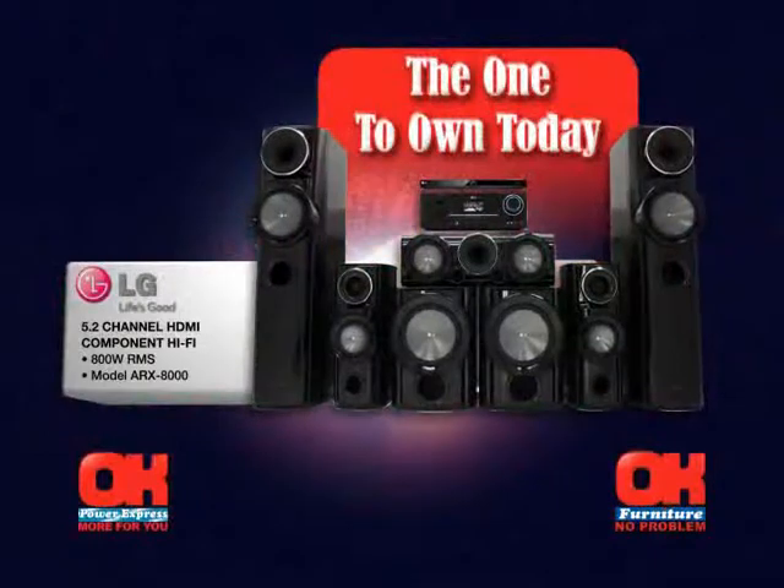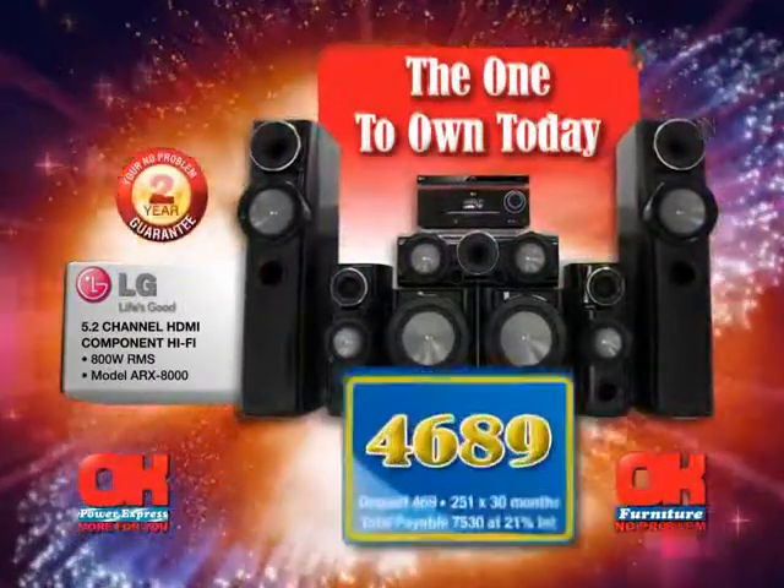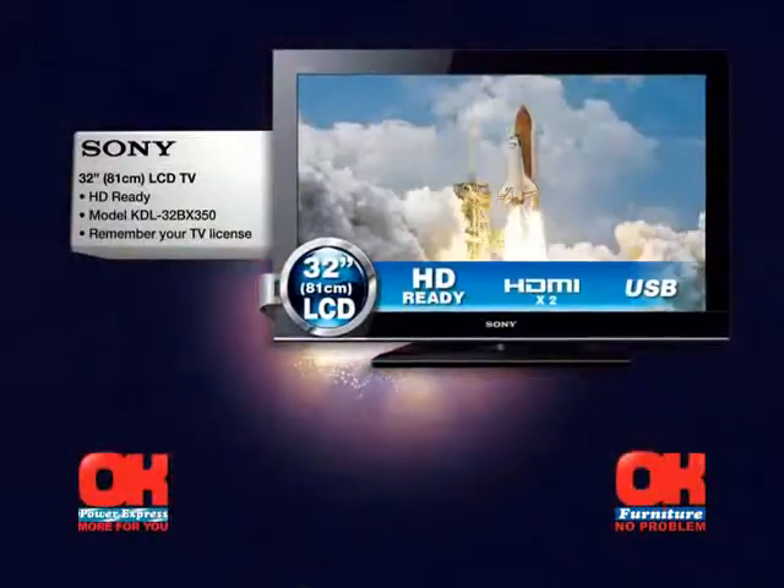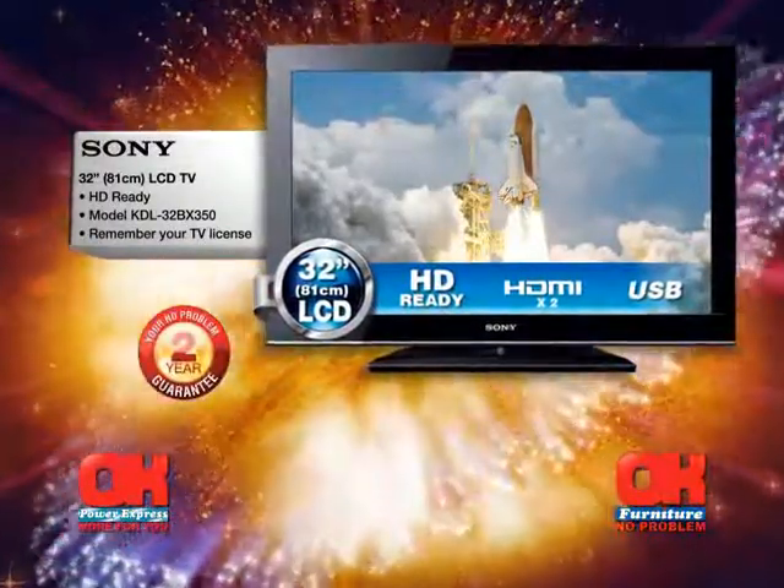This LG 5.2-channel component hi-fi at just 4689 saves you 810 rand. And the Sony 81-centimeter LCD TV is a low 2999, saving you 1,000 rand.